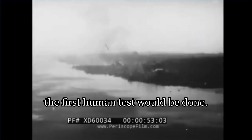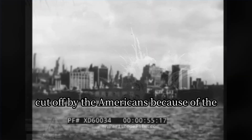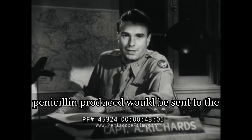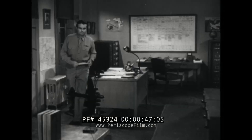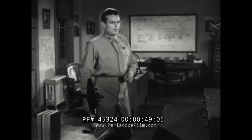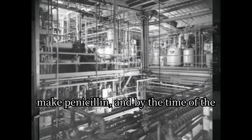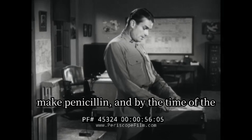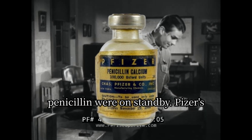In January of 1941, the first human test would be done. Development for the British at Oxford was cut off by the Americans because of the attacks on December 7th, where all the penicillin produced would be sent to the American Armed Services. A company called Pfizer bought an old ice-producing factory and repurposed it to make penicillin, and by the time of the Normandy invasion, 300 billion units of penicillin were on standby.